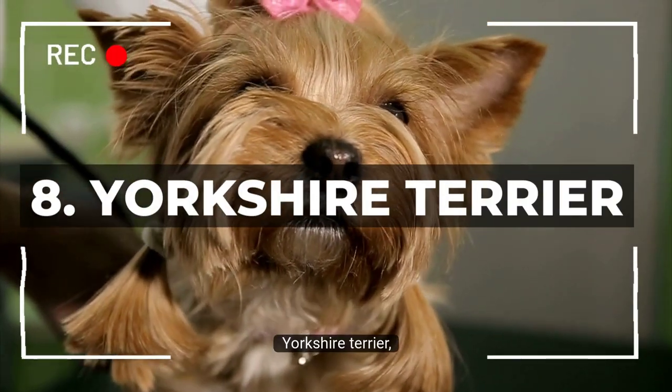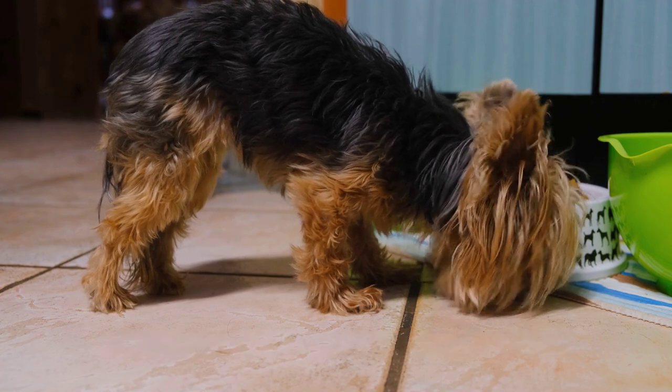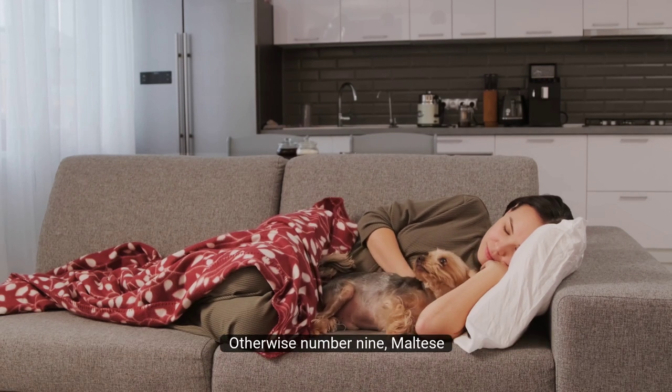Number 8: Yorkshire Terrier. Yorkshire Terriers, or Yorkies, are a favorite among apartment dwellers. They're small, energetic, and love to play. They do require regular grooming, but they're relatively low-maintenance otherwise.